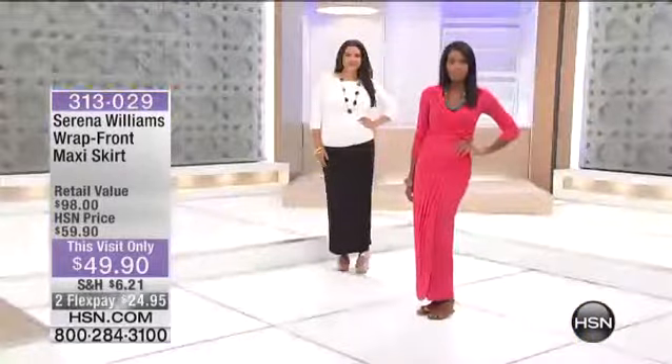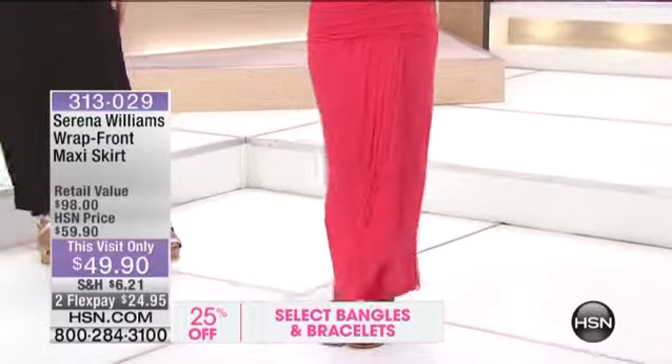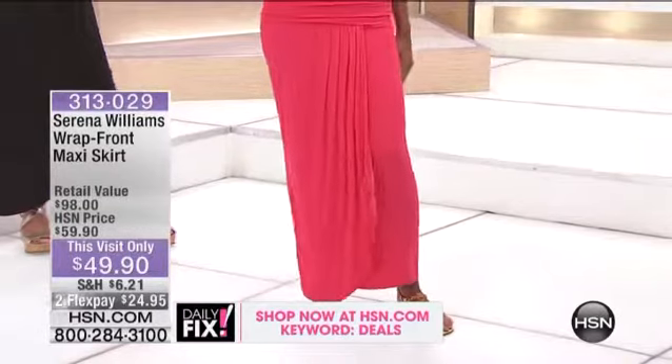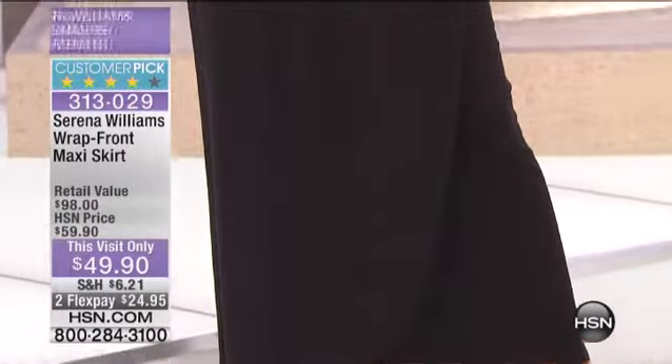She has it with a slimmer top. The thing about maxis is you define the look with the top. So if you want a more relaxed look, you wear a looser top. If you're going into evening or late afternoon, one of the biggest trends now is the day parties that turn into night parties.